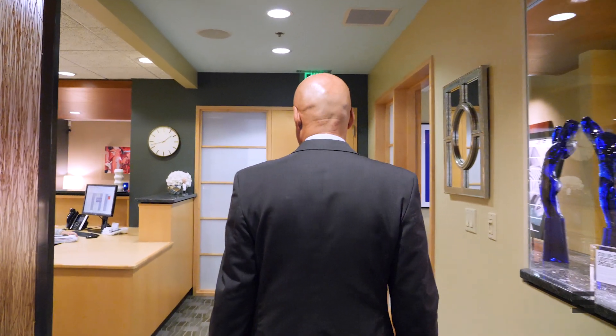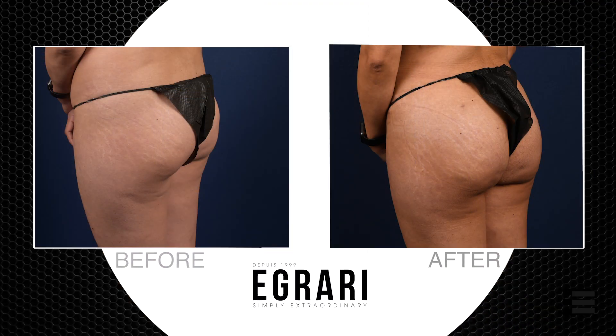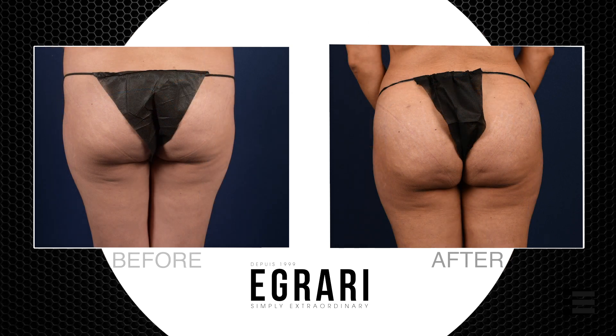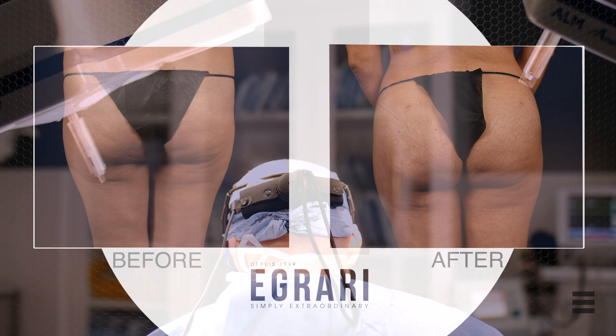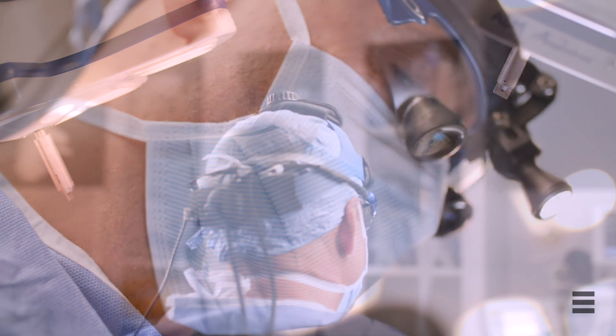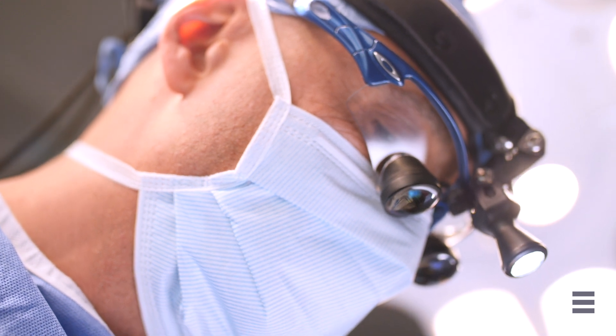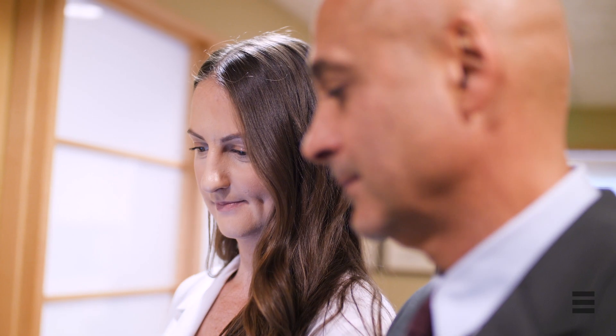The best candidate for this operation is somebody that has a copious amount of excess fat in different parts of the body. They must also have a buttock area that is somewhat tighter in its envelope. In fact, you can't really inject fat into a totally loose buttock area, so the patient has to have the right build for them to be an appropriate candidate for Brazilian buttock lift.